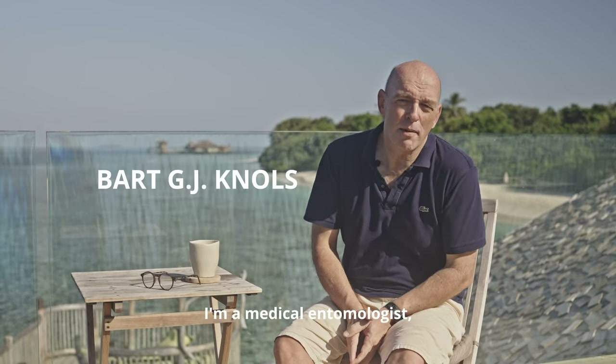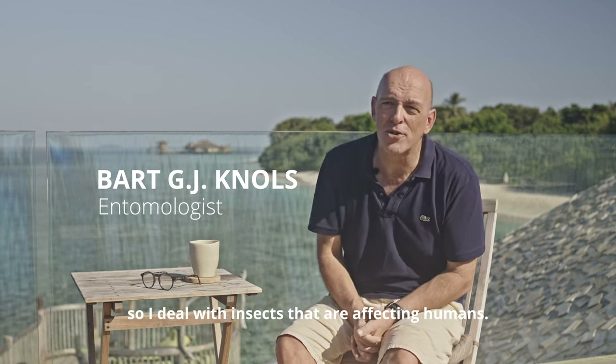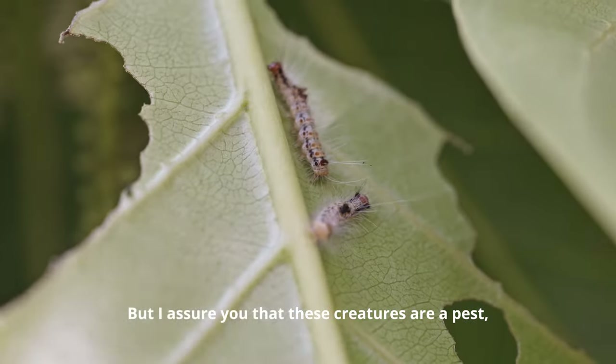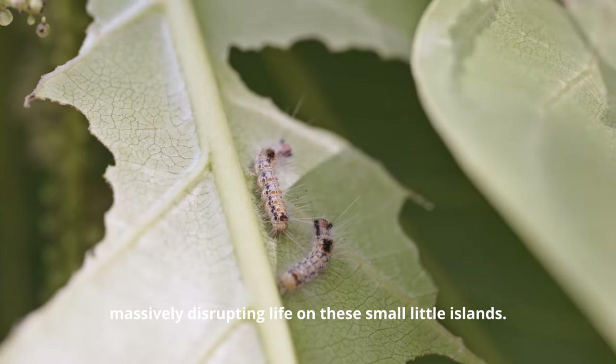My name is Dr. Bart Knowles. I'm a medical entomologist, so I deal with insects that are affecting humans. They might look small, innocuous, or even cute, but I assure you that these creatures are a pest, massively disrupting life on these small little islands.